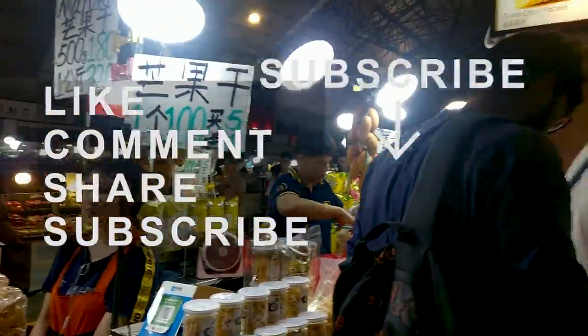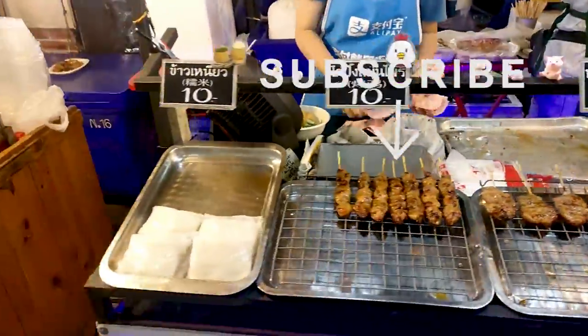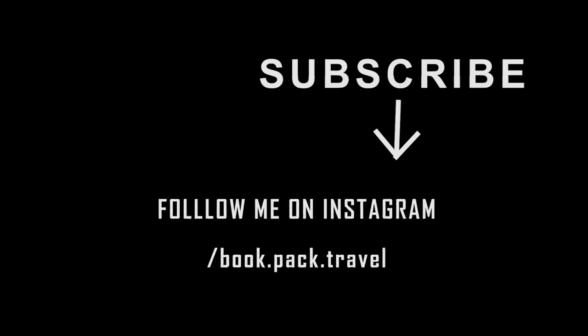Guys, if you liked the video please like it. If I missed any point, please let me know in the comment box. Share this video with your friends and family. If you haven't subscribed yet, do subscribe to the channel. Stay happy and keep travelling. Thanks for watching — see you in my next one.